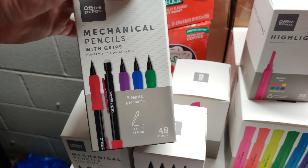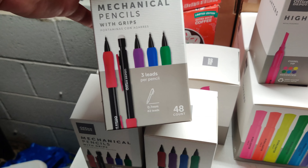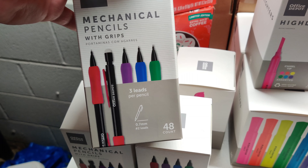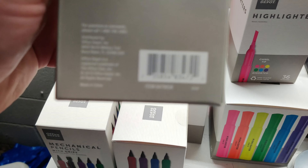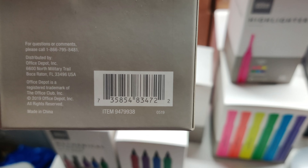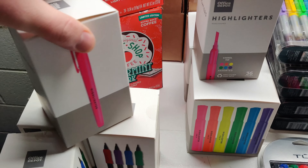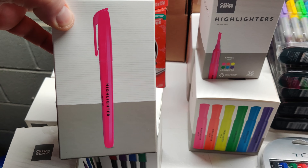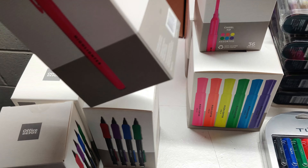First, the 48 mechanical pencils. I think these were the 93-cent ones, if I'm not mistaken, for 48 mechanical pencils with grip. Next, we had the 36-count of the pink pen style highlighters, chisel tip. It says assorted, but it doesn't show all the colors on it.